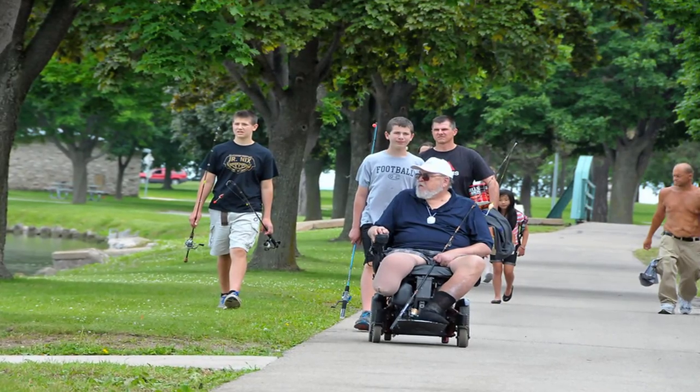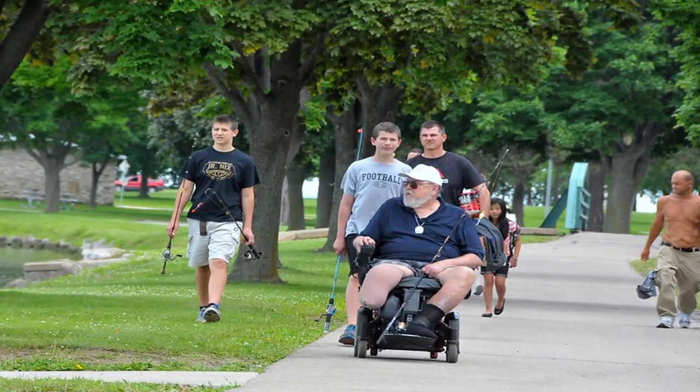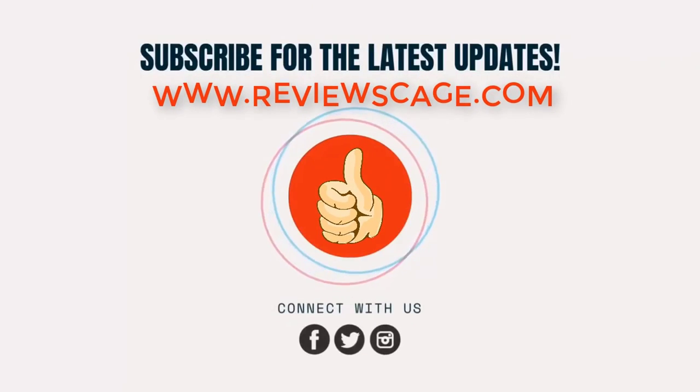If you want to know more information, please check the description below. Click the subscribe button to get notified of our latest updates.